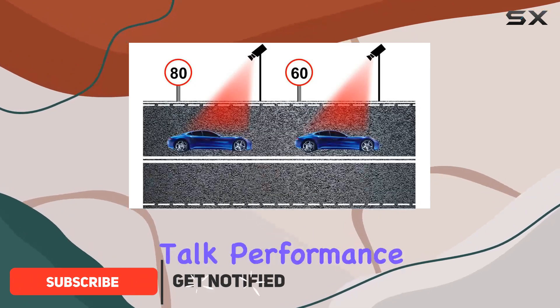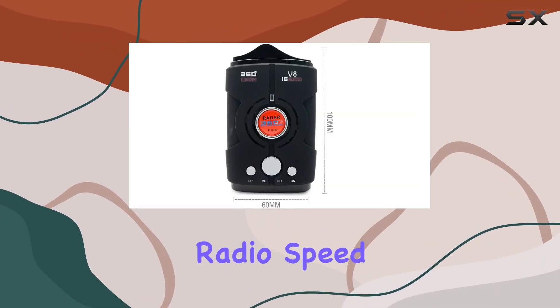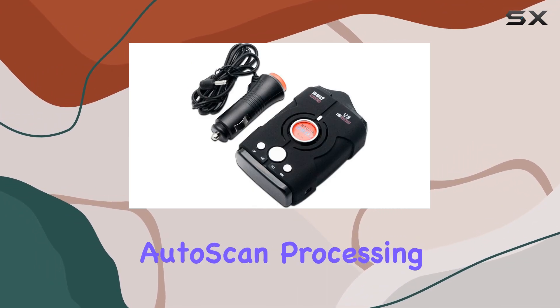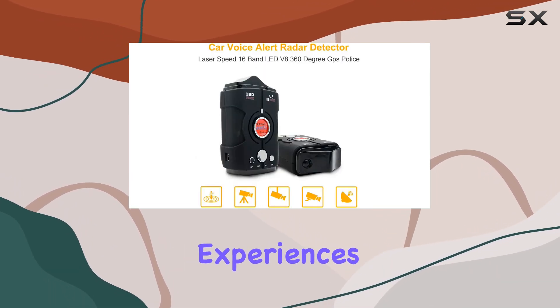First off, let's talk performance. The Masso Radar Detector boasts impressive capabilities, detecting both stable and mobile radio speed monitors up to 800 meters ahead. Its advanced autoscan processing and digital signal, coupled with voice announcements, make controlling your speed a breeze, ensuring safer driving experiences.